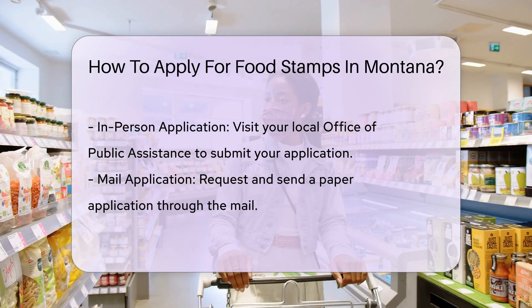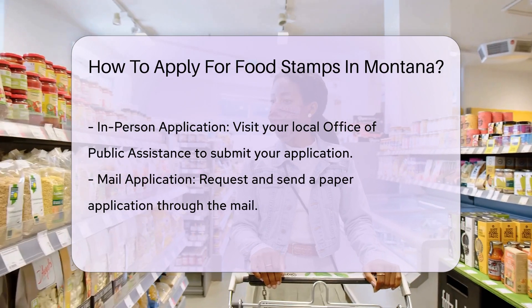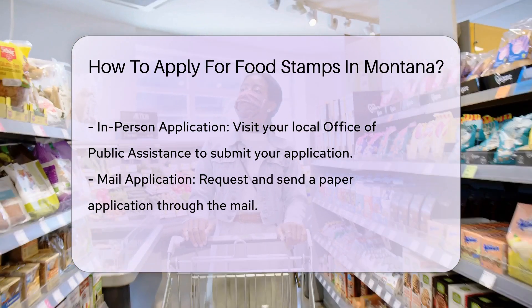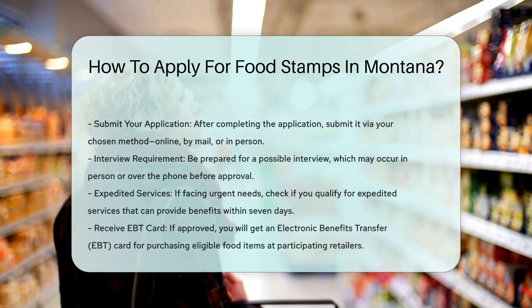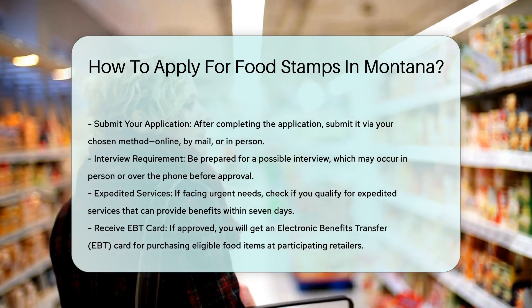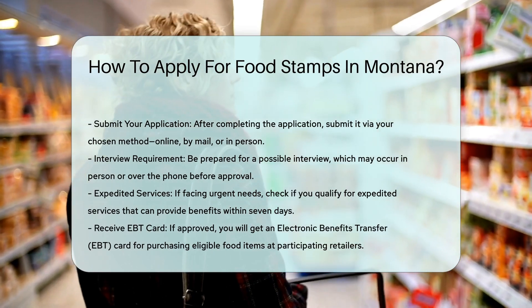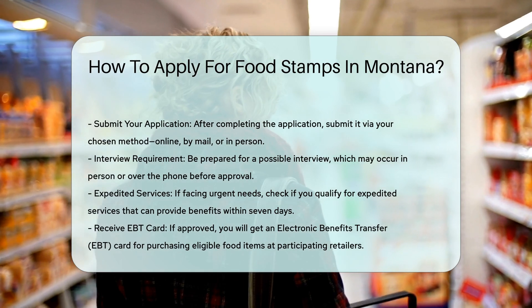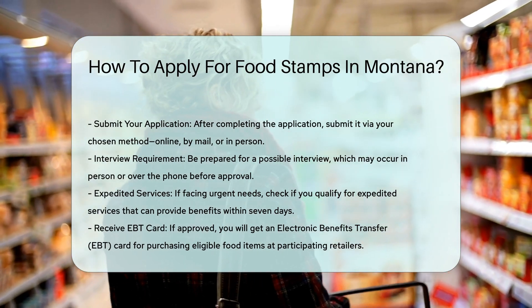Five: interview. You may need to be interviewed before being approved for SNAP benefits. This can be done in person or over the phone, depending on your state's procedures. Six: expedited services. If you have urgent needs, such as very low income or limited resources, you may be eligible for expedited services, which can provide benefits within seven calendar days of your application date.